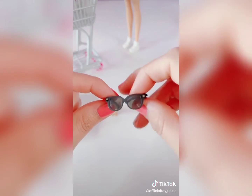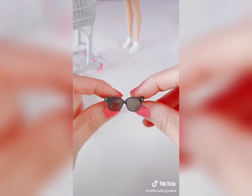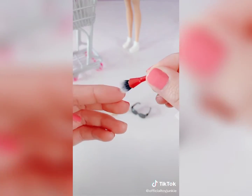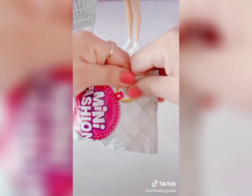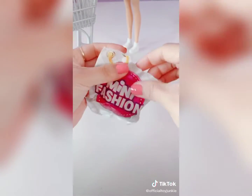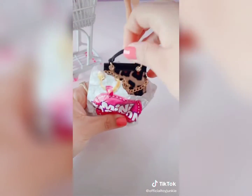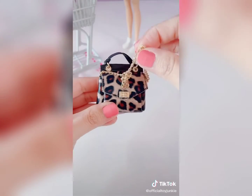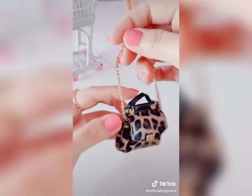We got some shades. Oh my gosh, and we got a makeup brush. Oh my gosh, this is super cute. What kind of person do we get? Oh my gosh, this is super cute! I love it.